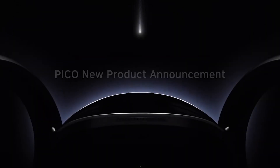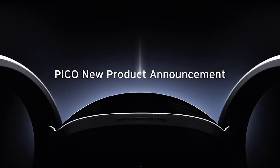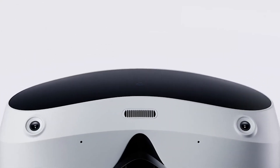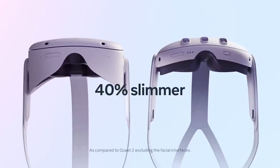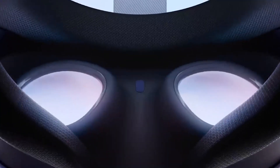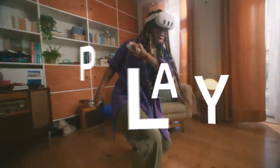Welcome back to PlayVRAR, your source for virtual reality and augmented reality news. Should you get the Pico 4 or the Meta Quest 3? We're going to deep dive in and tell you some good things and some bad things about both headsets. So let's strap up.